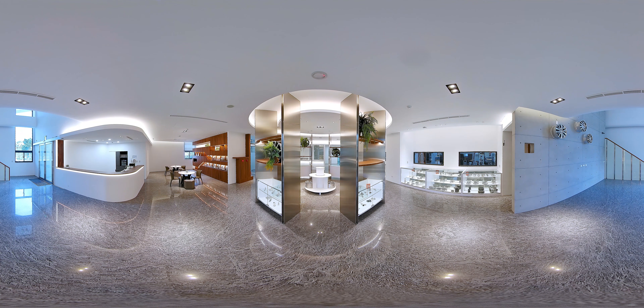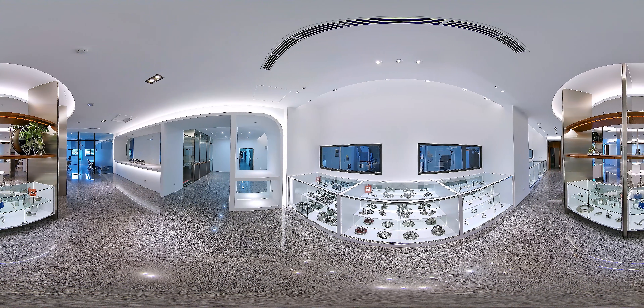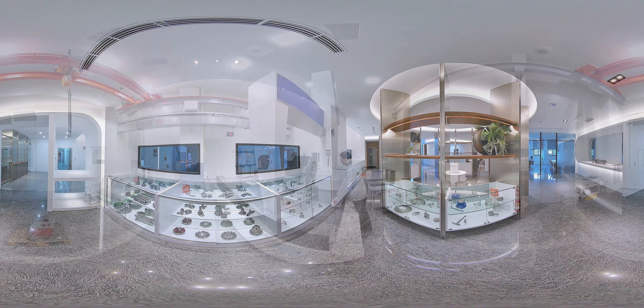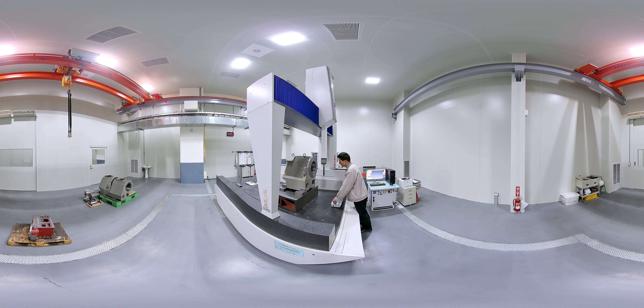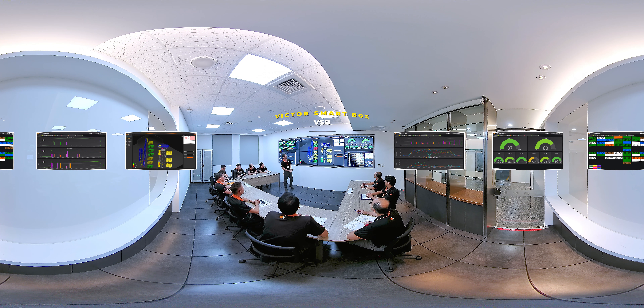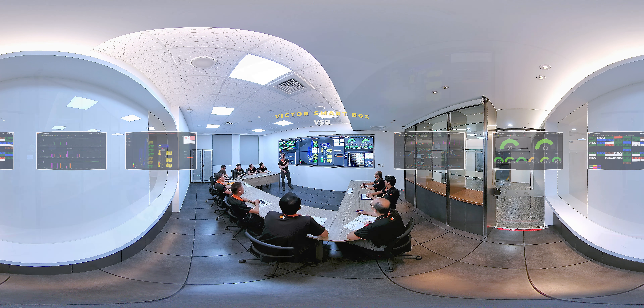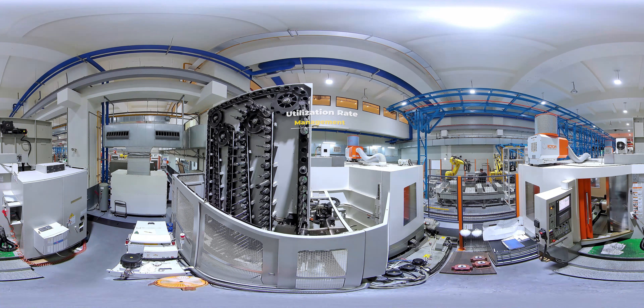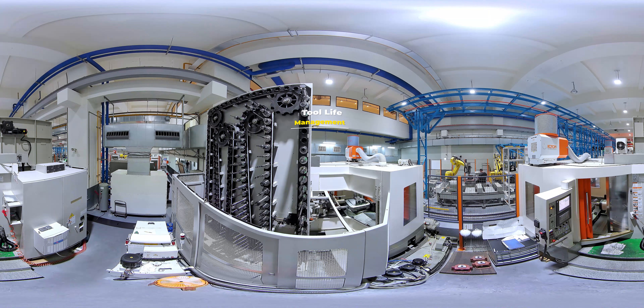Victor Taichung is committed to incorporating IT into its products. More than a decade ago, the company began introducing equipment monitoring into its machines to establish a machine and production line monitoring and management system. Now, this can go further with the use of the Victor Smart Box (VSB), a platform that helps the client carry out real-time machine monitoring, utilization rate management, tool life management, and more.